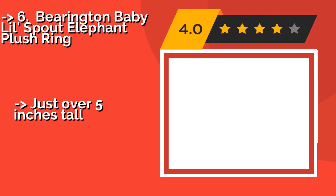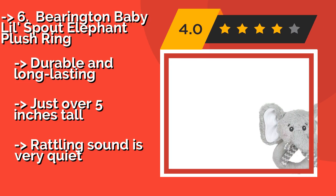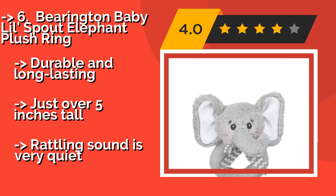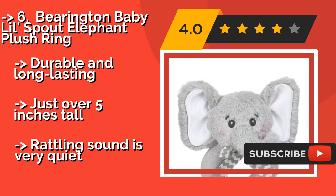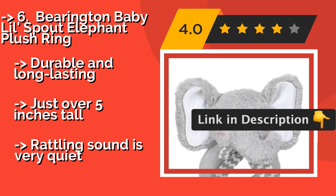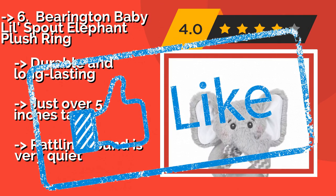Barrington Baby Lil Spout Elephant Plush Ring. There are no hard surfaces on the Barrington Baby Lil Spout Elephant Plush Ring, around $8. Only soft fabric that can be spot cleaned in case of messes. This cuddly pachyderm has a satin bow and a friendly expression, making him a charming shower gift. Durable and long-lasting, just over 5 inches tall. But the rattling sound is very quiet.